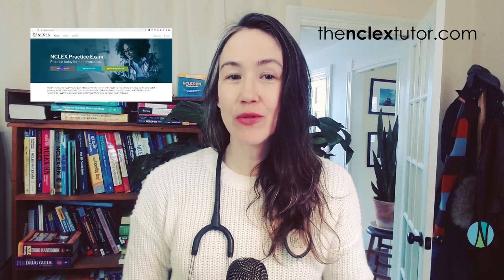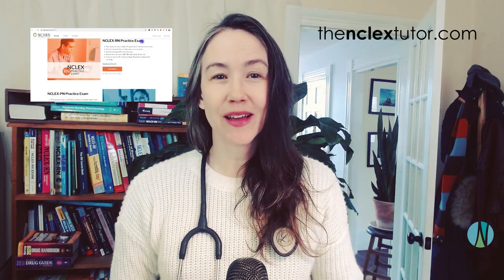Hey there, I'm Justine Buick, the NCLEX tutor, where I help nursing students pass tests. I'm going to be giving you my review of the NCSBN's NCLEX RN practice exams. There are two of them, I did both of them, and I'm going to let you know if I think it's worth it to buy to help you with your NCLEX prep.